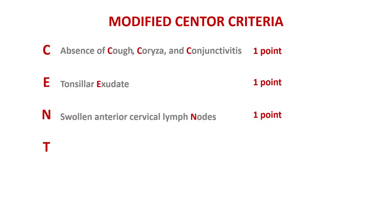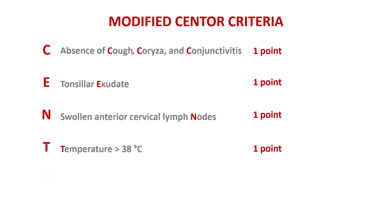T stands for temperature. Most patients with strep throat will have a fever — usually their temperature will be above 38 degrees Celsius. With viruses, it depends. Many viruses can produce a high fever, like influenza for example, but with many viral causes the temperature is not that impressive. So this is rather unspecific, but still, in strep throat there should be a fever.